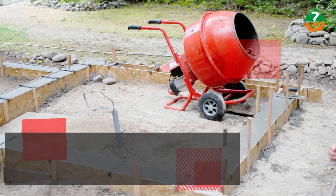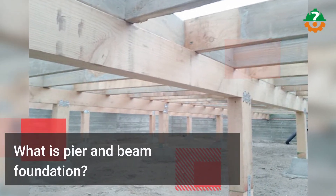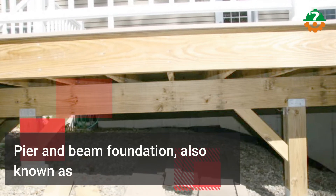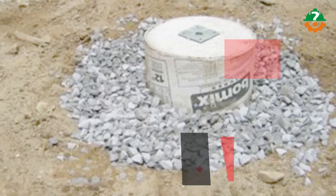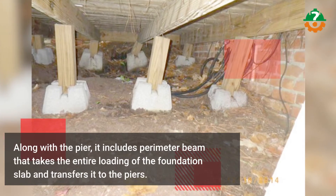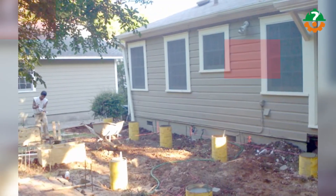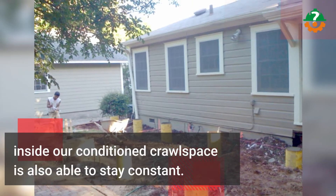If we go with a slab on grade foundation on soils with high clay content, we'll experience a lot of movement over the years. Pier and beam foundation, also known as braced frame foundation, includes piers that are sunk down deep through the clayey soil onto the bedrock. Piers are typically concrete stems that go underneath the ground and extend a bit above the ground level. It also includes a perimeter beam that takes the entire loading of the foundation slab and transfers it to the piers. The concrete slab rests on top of the perimeter beam, and the slab inside the conditioned crawl space is also able to stay constant.